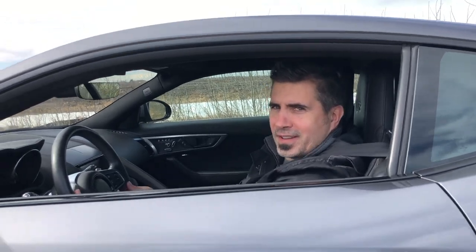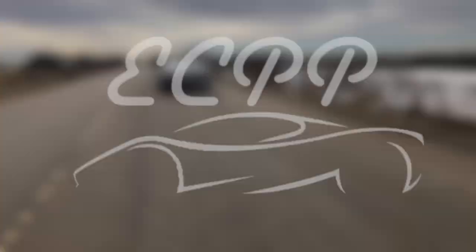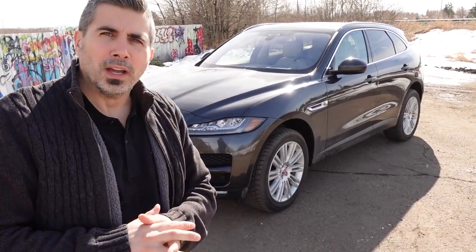Life's too short to drive boring cars! Welcome back to Exotic Car Playplace, everyone. Thanks for joining in. What do we have here? We have a brand new Jaguar F-Pace — this is the 30T, and this is where the budget allows you to step into these vehicles at a very affordable rate.